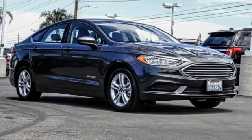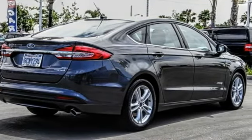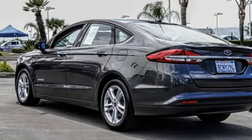Looking for the right vehicle? Check out the 2018 Fusion Hybrid. You can have both impressive power and great economy in a Fusion.